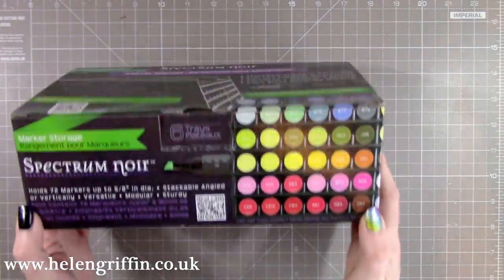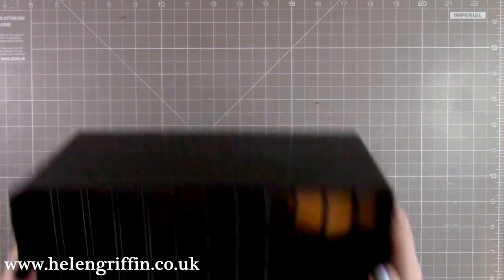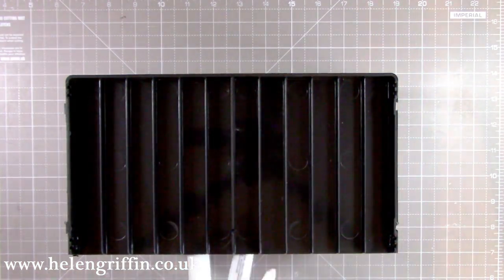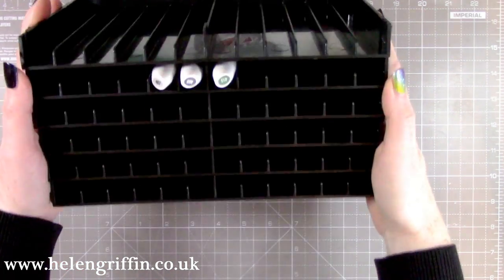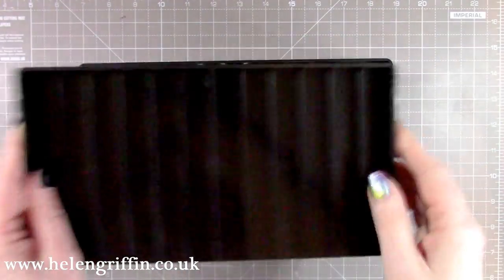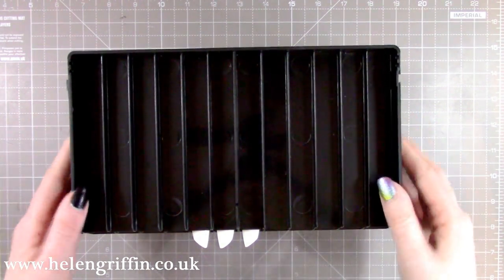This rack is by Spectrum Noir and it holds 72 markers. In the box you get six trays. I'm going to have these in color order — this is just a random selection — and they fit perfectly. When they're on the shelf I can literally see what I need and just grab it.